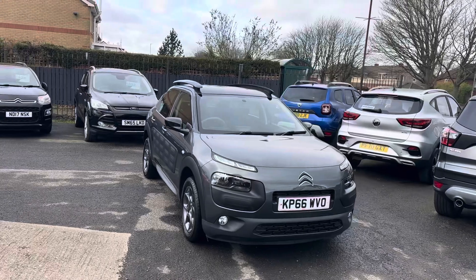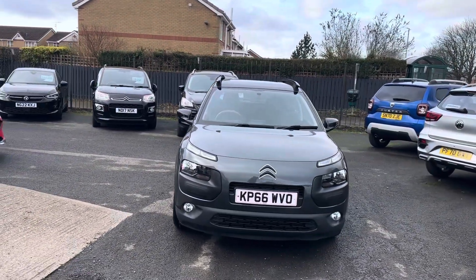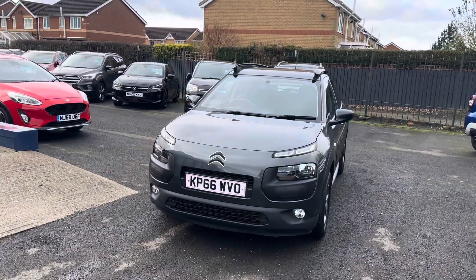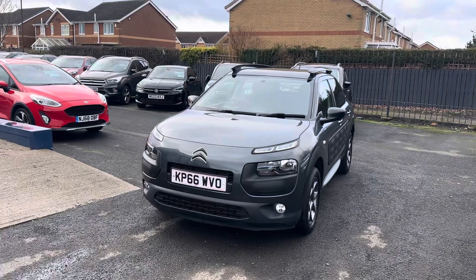Just to recap on the car: it's a Citroen C4 Cactus, 1.2 Feel PureTech, five-speed manual, 52,000 miles, two owners from new, two keys, full service history, and the car would come fully MOT'd and serviced.